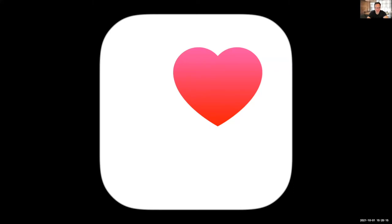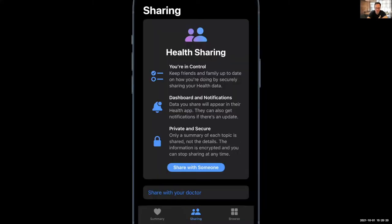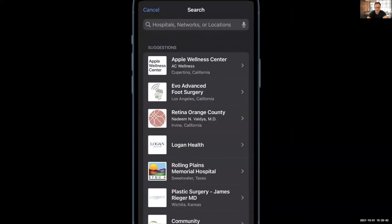Patients within Apple Health can actually go in and find this screen under sharing. There is a little button at the bottom that says 'share with your doctor.' If you press that, it brings you to this screen, where you will get suggestions on medical practices in your area that you can share information with.